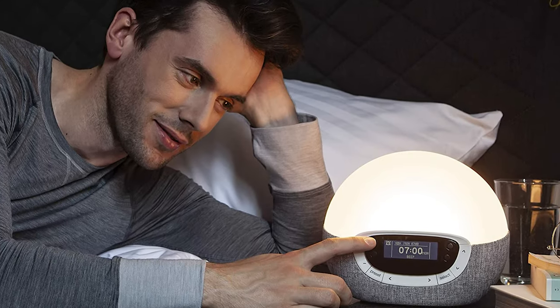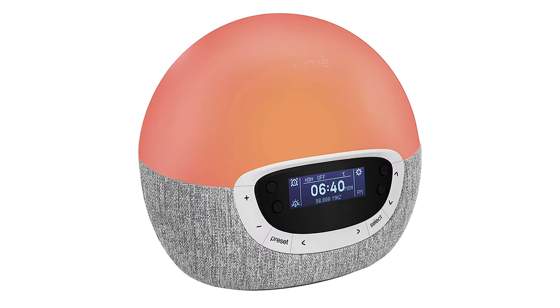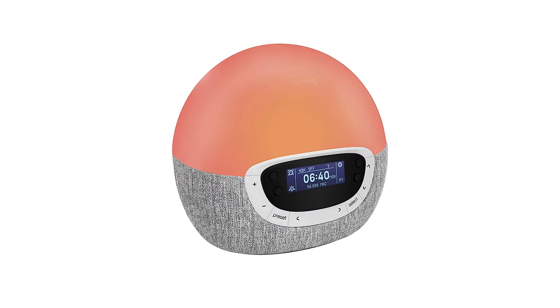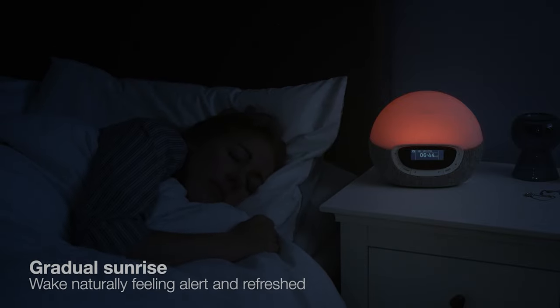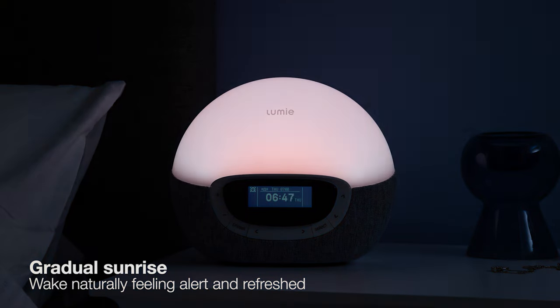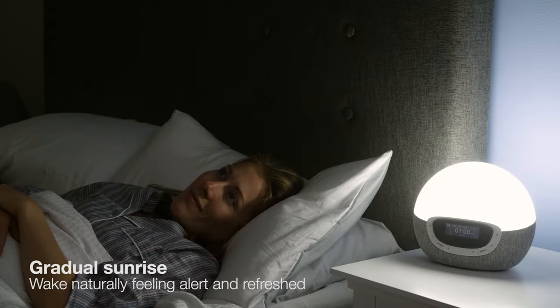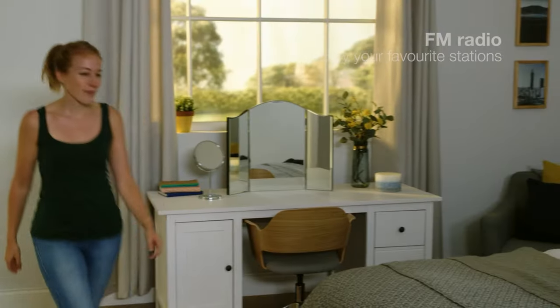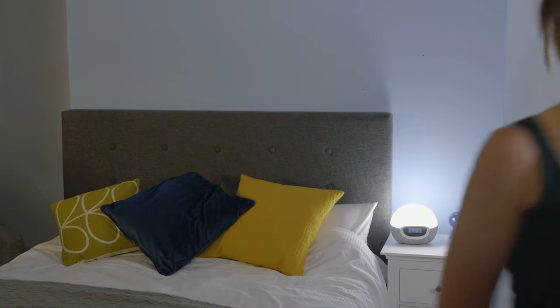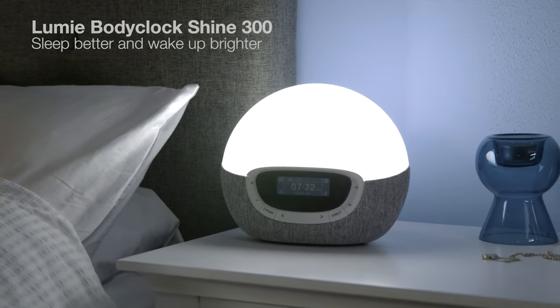With its choice of 15 sleep-wake sounds or FM radio, you can always be sure that you'll wake up feeling rested and energized. Plus, with its fading sunset, you can fall asleep easier, allowing you to get a good night's rest. So if you're looking for a way to wake up on the right side of the bed every morning, the Lumi Body Clock Shine 300 Wake Up Light Alarm Clock is definitely worth checking out. With its personalized sunrise, sunset, and optimized sleep hygiene, this alarm clock is sure to be your best friend for a better morning routine.